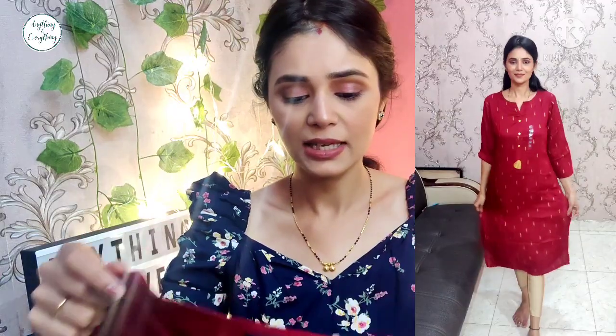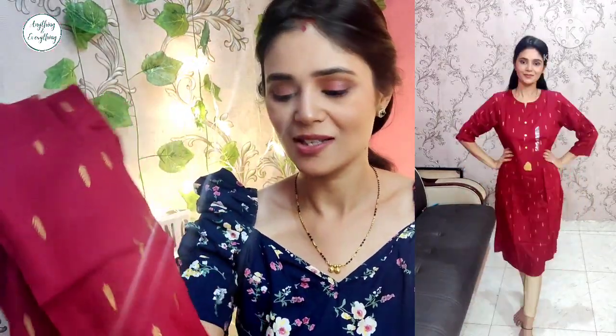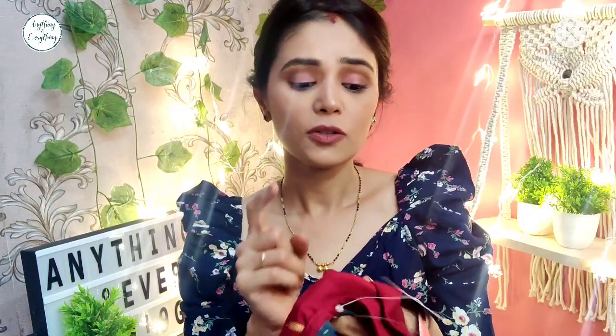This is a knee-length kurti with the same print. This kurti is super comfortable. With golden color leggings you can also wear it. The color is so beautiful, it will work for any occasion. And this is ₹499 — like I told you, the counter is ₹500, so this is ₹499.